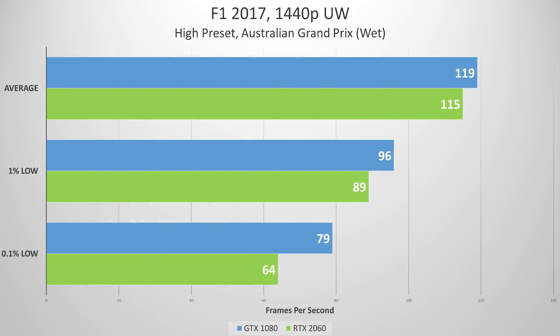Next is F1 2017. Here we see our RTX 2060 falling behind for the first time, specifically with respect to the lowest 0.1% of frames. We aren't sure what exactly caused this — our frame buffer had some breathing room and thermal throttling wasn't an issue at all. Even after three passes we were seeing the exact same dip at the lowest 0.1% of frames, so I'm going to call this an optimization issue. F1 2017 was released in 2017, so it's been a while.